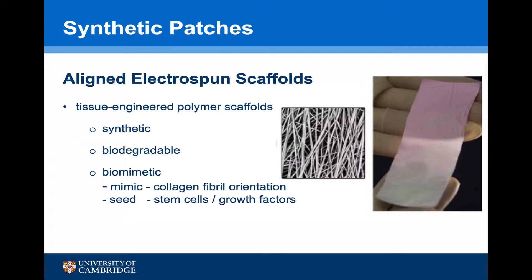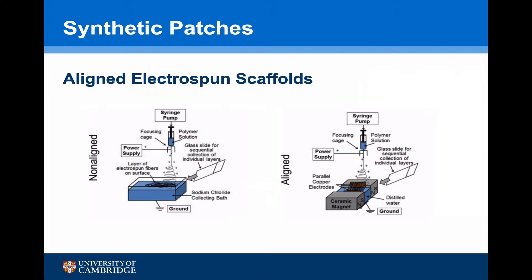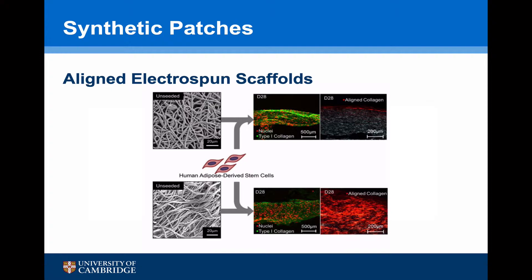Aligned electrospun scaffolds are an exciting area of development and research. These are tissue-engineered polymer scaffolds — they are synthetic, biodegradable, and biomimetic, meaning they can mimic the orientation of collagen fibrils, making them very good for seeding stem cells and growth factors. Electrospun scaffolds are made by producing a polymer-based synthetic collagen fibre which, as it is laid down in an electric field, aligns the fibres in the desired position. The fibres are aligned to mimic normal tendons so that when seeded with human adipose-derived stem cells, they can support and produce collagen-like material.